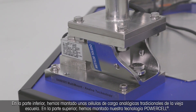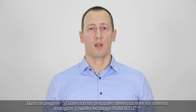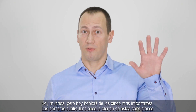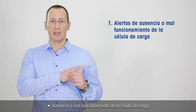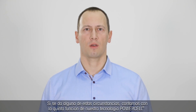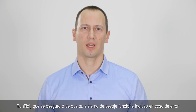At the bottom we mounted traditional old-school analog load cells. On the top we mounted our PowerCell technology. You might ask: what are the key differences between analog systems and our PowerCell technology? There are many, but today I will cover the top five. The first four functions alert you about the following conditions: missing or failing load cell, out of range temperature, overload of a single load cell, and a dissymmetry error. If any of these events occur, we have the fifth function in our PowerCell technology — the run-flat — that will make sure your weighing system is running even in the case of error.